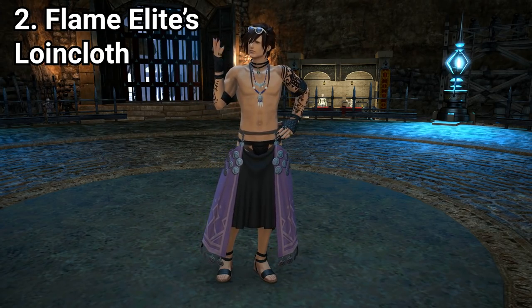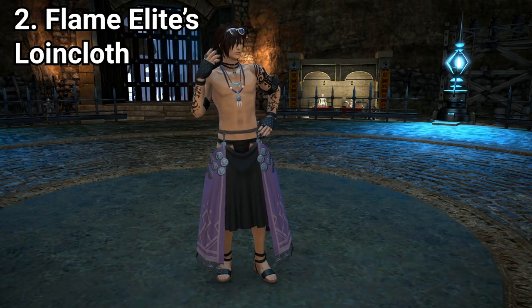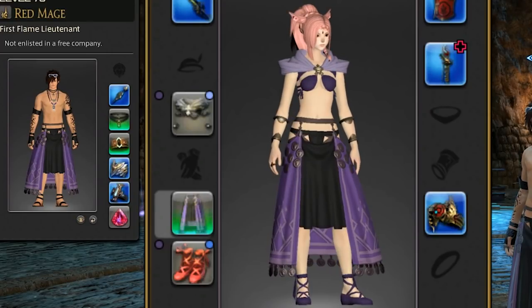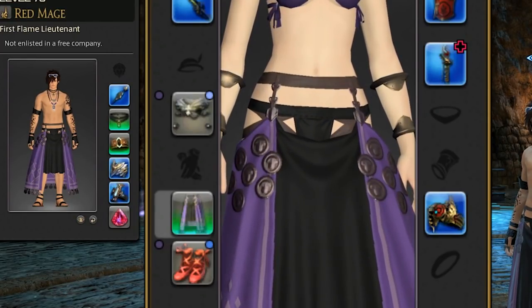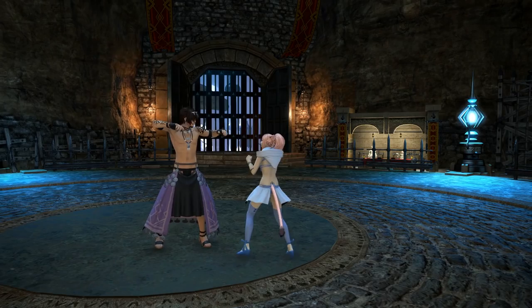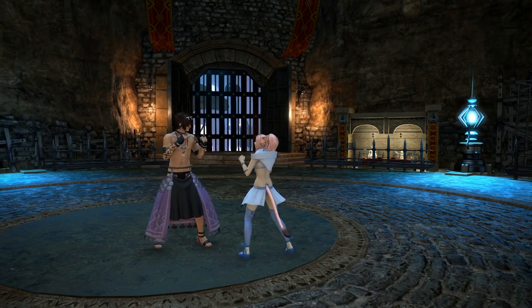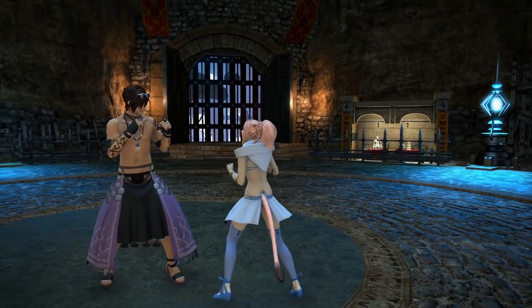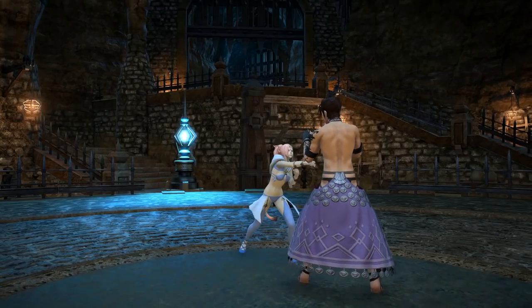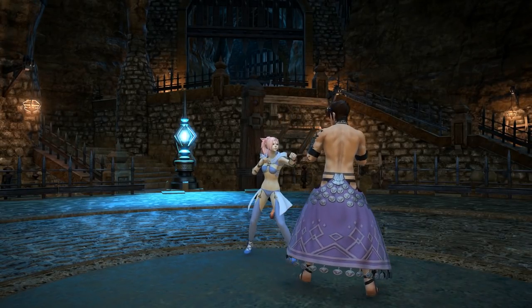The flame elite's loincloth — this is one of the sexiest glamours in the game, and for both boys and girls it shows a fair bit of side butt. The cutouts are really pretty. Sadly, it comes at the impossibly steep price of switching to the Immortal Flames. That is a no-go for me. It's tempting, but the wood's won't be doing itself.